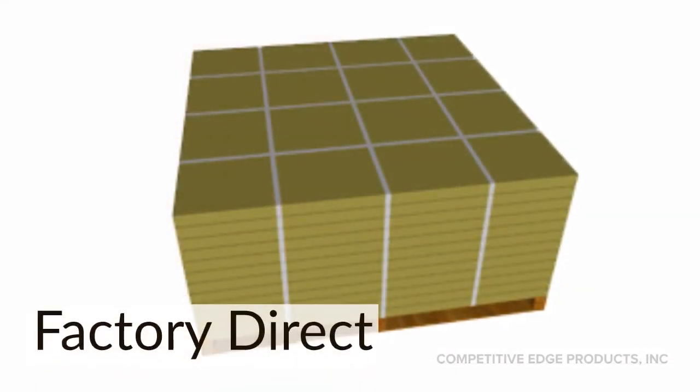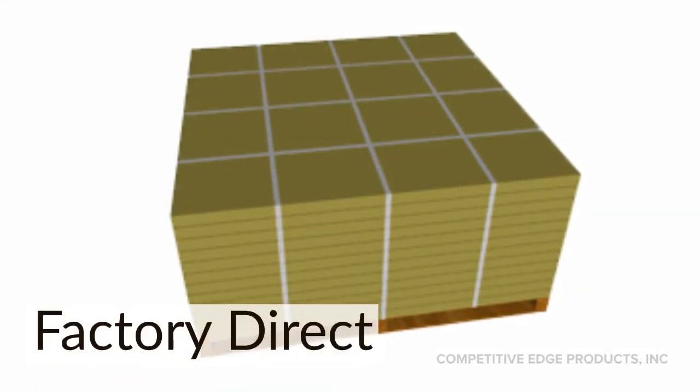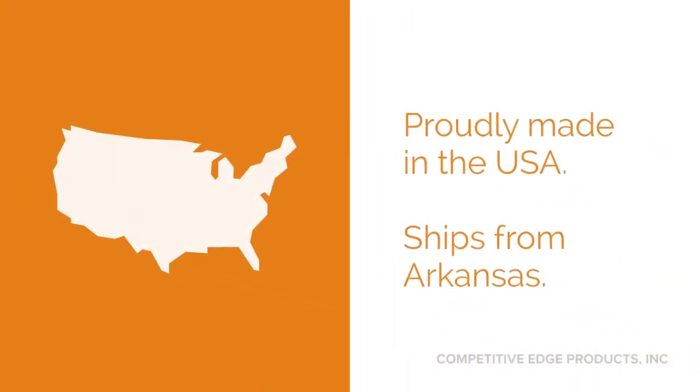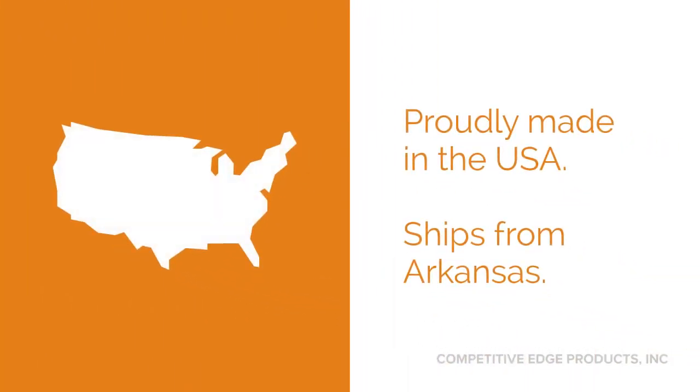We do ship these factory direct. They're too large for UPS or FedEx so they go through a motor freight carrier on a semi-truck. The freight carrier does contact you to set up a delivery appointment prior to delivery. These are proudly made in the United States and shipped from Arkansas. The lead time is about 1-2 weeks but can be different depending on your particular location.